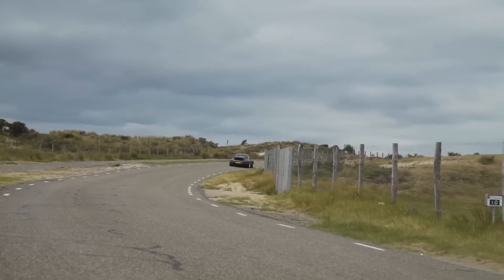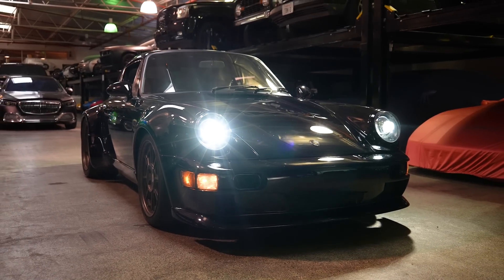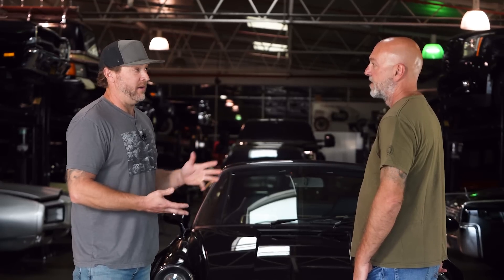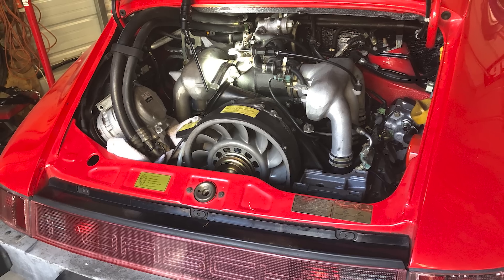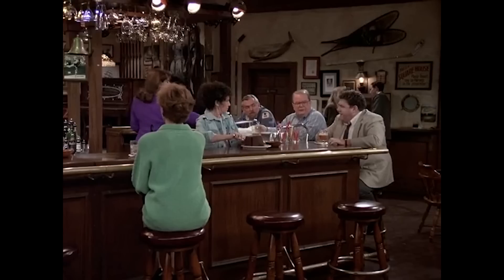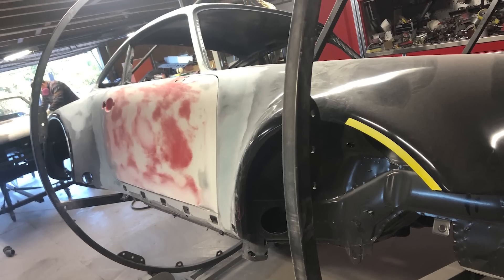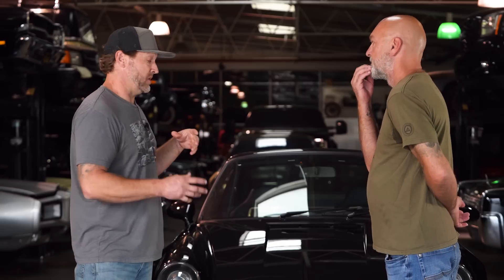Alan is a longtime hot rod guy who's worked on hot rods and muscle cars since he was eight. This was his first go at a Porsche. A guy helping him said to find something unmolested, un-wrecked, low miles — so they found a car with 32,000 original miles with all its records. Doghouse Restoration did the lion's share of the work, and Danny from DJ Interiors Customs did the interior.